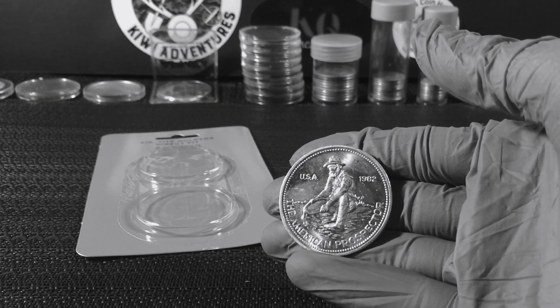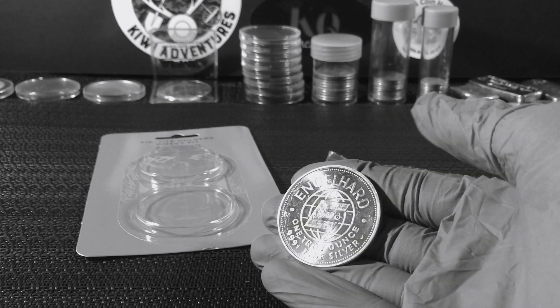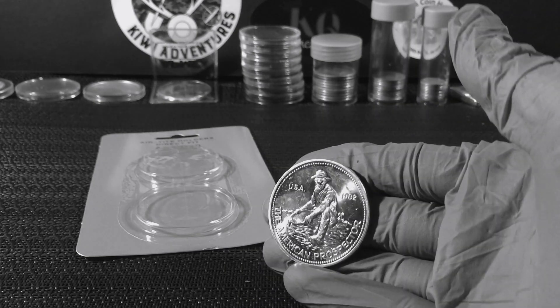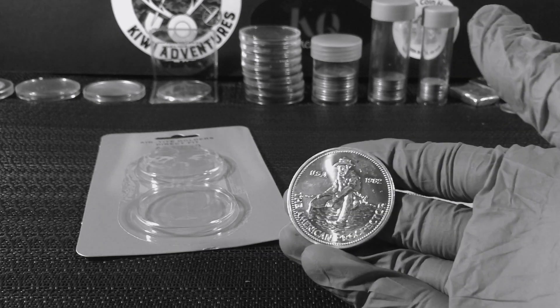I think that's the first year of the American Prospector, and this side looks great too. Very awesome — I love these. I love the vintage, you know that. I love the tone. Very nice piece to add to the collection, so let me know what you guys think.